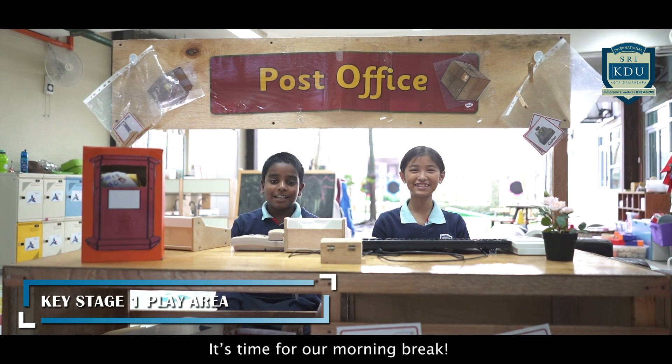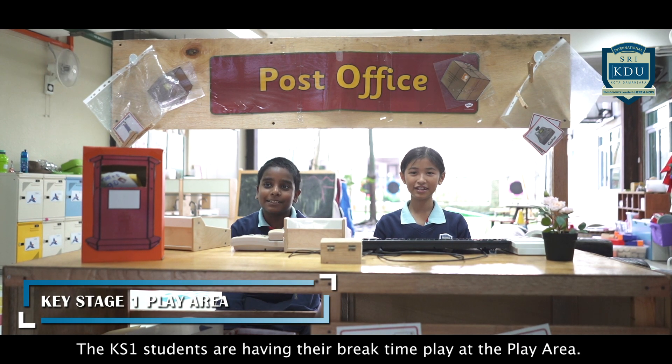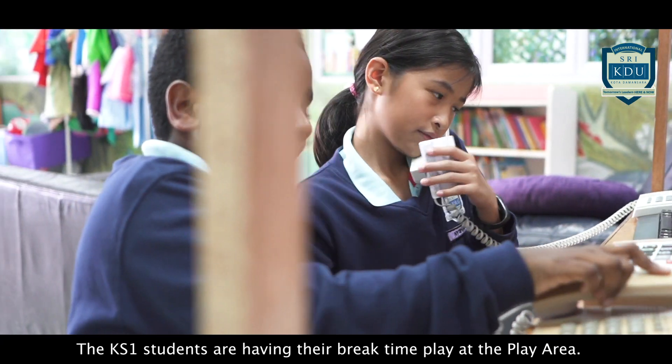It's time for our morning break. Look Nisha — the KS1 students are having their break time play at the play area.